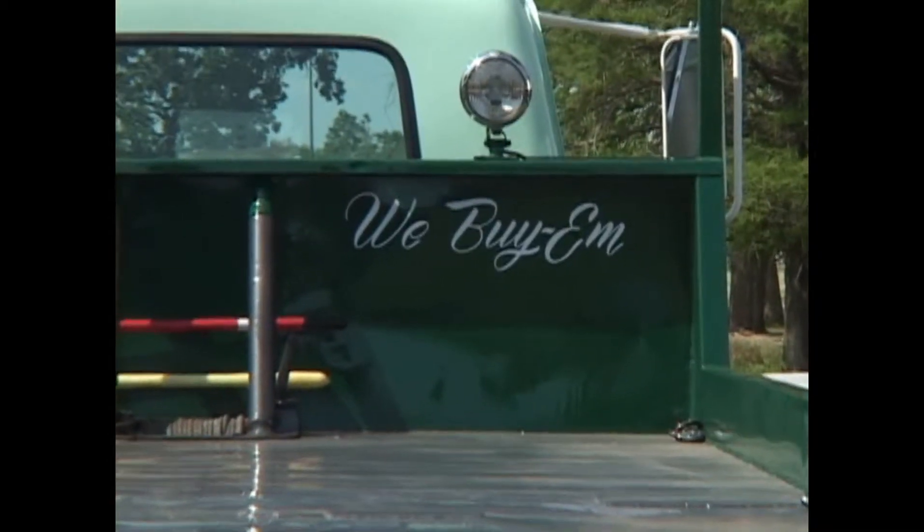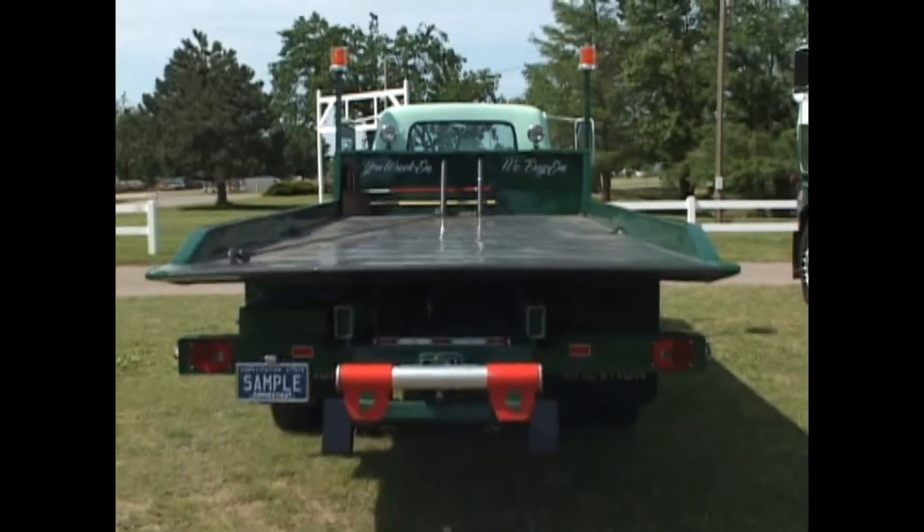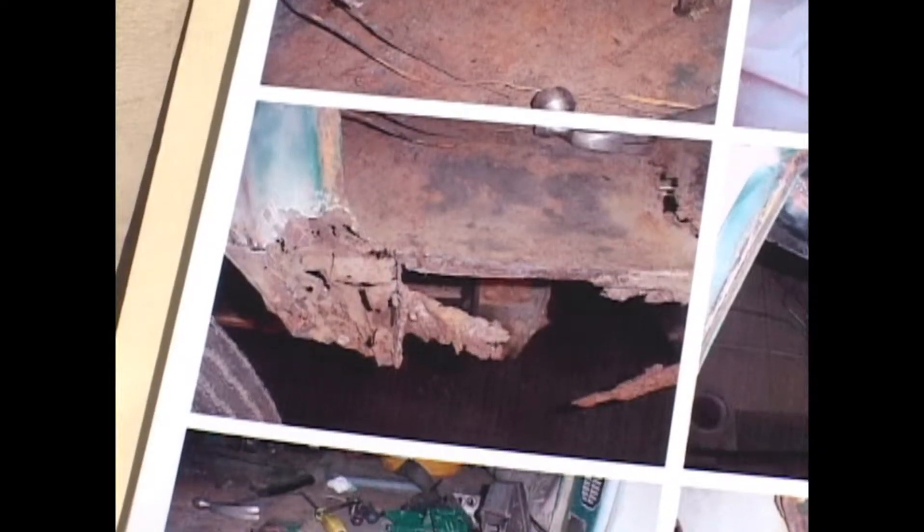We've used this truck for 32 years, and it's hauled all kinds of things for us. In early March, we brought it in for some minor repairs, and it turned out to be a complete restoration.